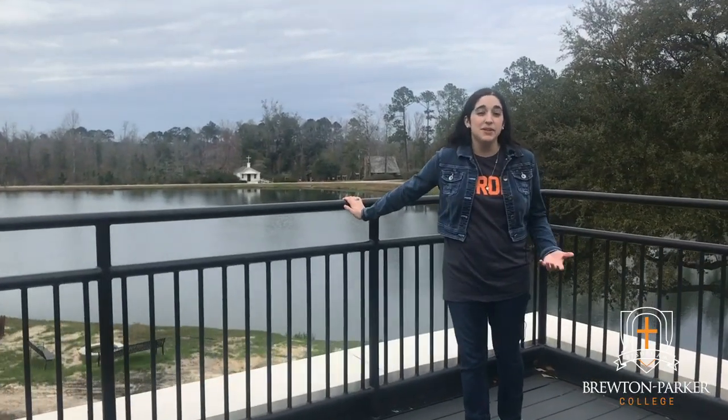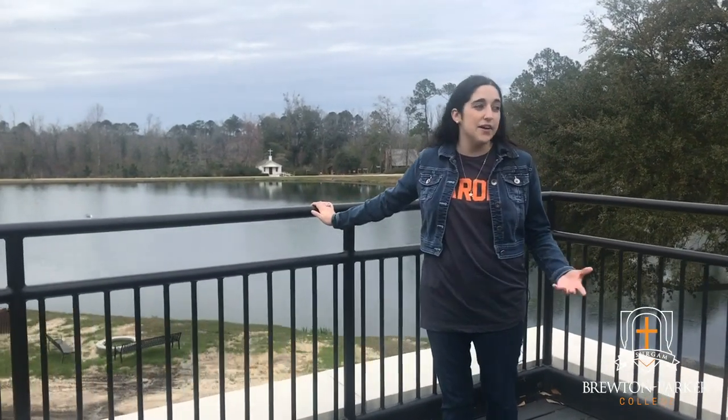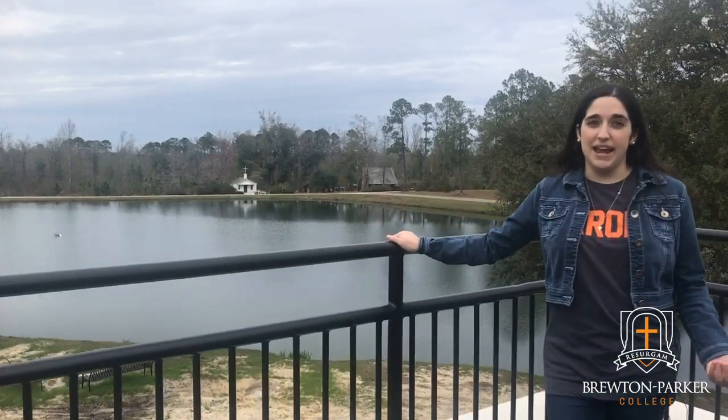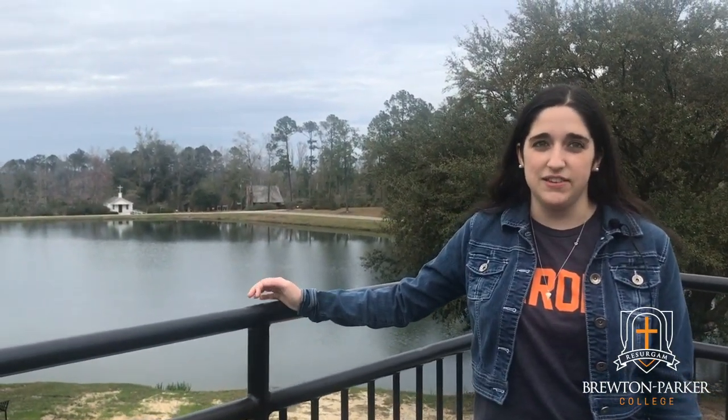This is our upstairs outdoor area overlooking Jones Lake. It's great whenever we have a pretty day and nice weather to come out here, study, eat, and chill with friends. It's just a great location.